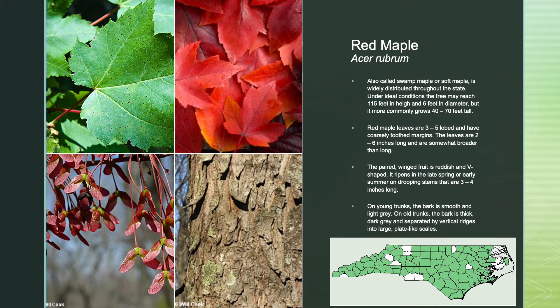Red maple, also called swamp maple or soft maple, is widely distributed through the state. Under ideal conditions, this tree may reach 115 feet in height and 6 feet in diameter, but it more commonly grows 40 to 70 feet tall. Red maple leaves are 3 to 5 lobed and have coarsely-toothed margins, and are 2 to 6 inches long and somewhat broader than long. The paired-winged fruit is reddish and V-shaped, ripening in late spring or early summer on drooping stems that are 3 to 4 inches long. On young trunks, the bark is smooth and light gray; on older trunks, the bark is thick, dark gray, and separated by vertical ridges into large, plate-like scales.